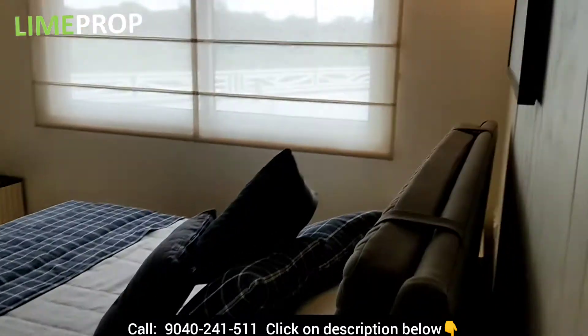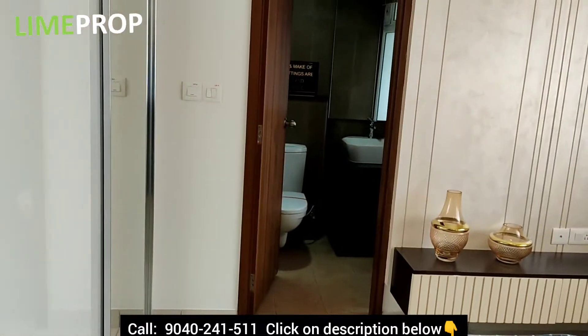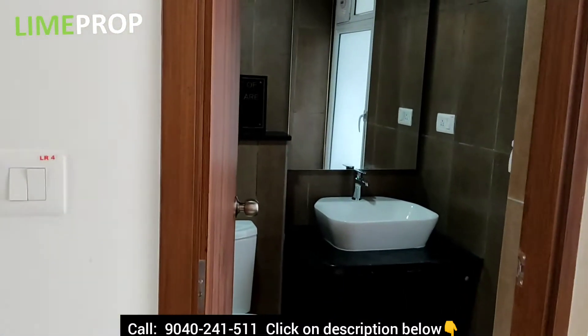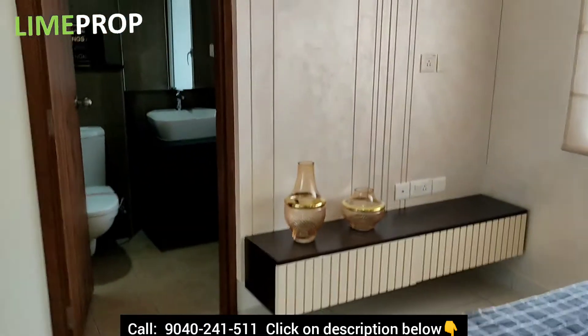Here is your second bedroom — a massive bedroom in fact, with an attached washroom. Quite spacious.